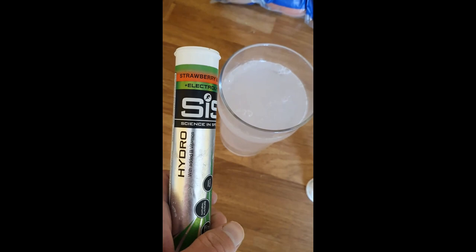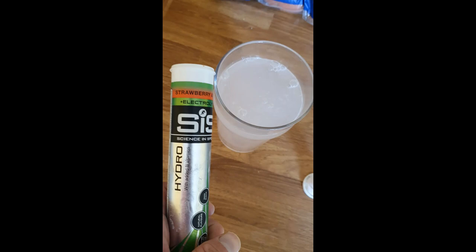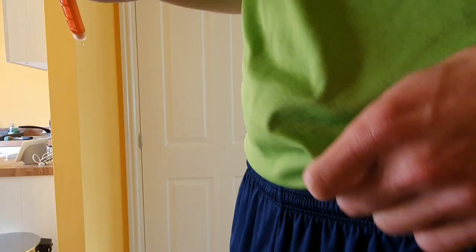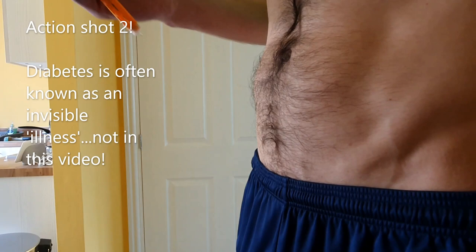No carbs here, but just with my afternoon water I'm having a hydro tablet. I don't really know how much these benefit you, but I want to be nice and hydrated going into tonight. So I'll have one of these — no carbs in it, so I basically just drink it like normal water.